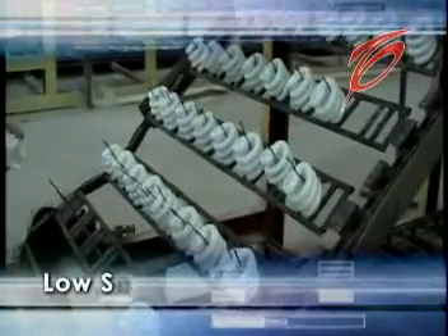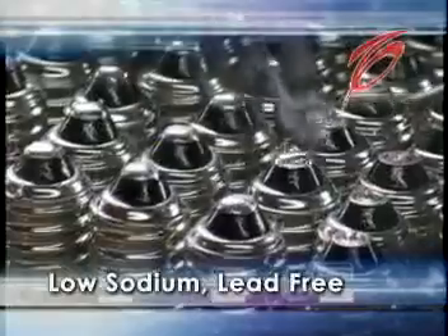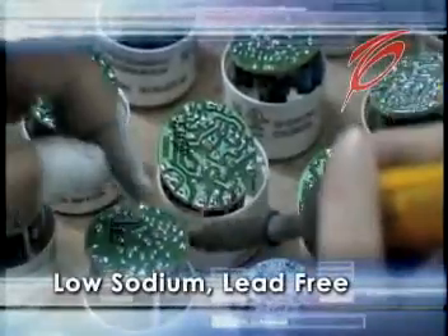TCP is the only manufacturer offering low-sodium, lead-free glass, and lead-free solders as an option in its CFLs, making its products brighter and longer-lasting.